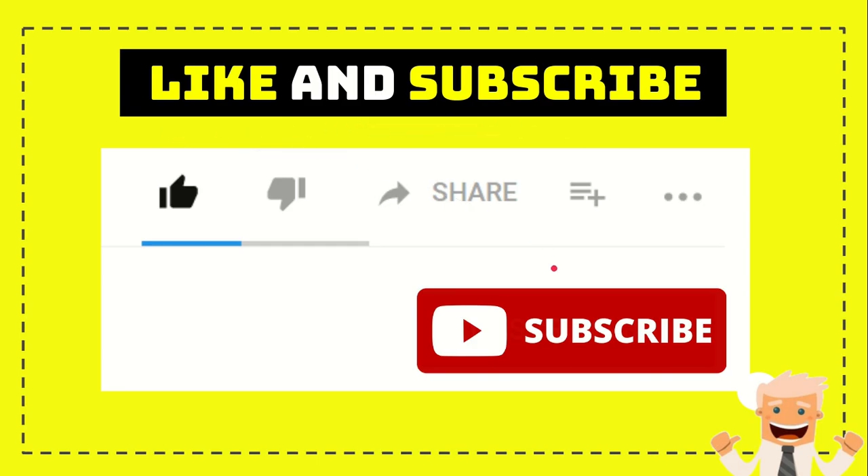Thank you so much for watching this video. If you find this video useful, you can help this channel grow by subscribing, clicking the subscribe button, and liking this video. If you want to share it with your friends, click the share button and share it to any social media you wish. You can also leave a comment in the comment section. Thank you so much and see you again in another video, bye bye.